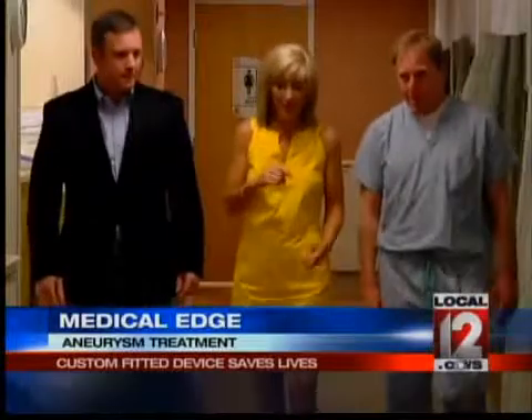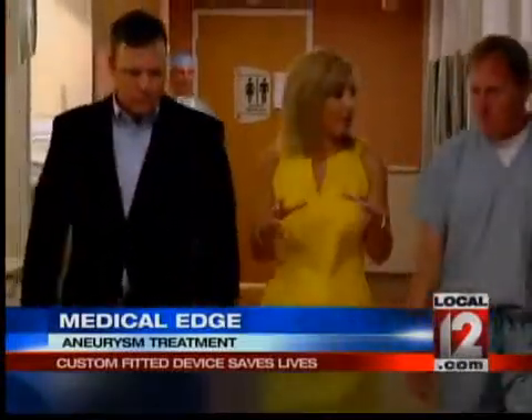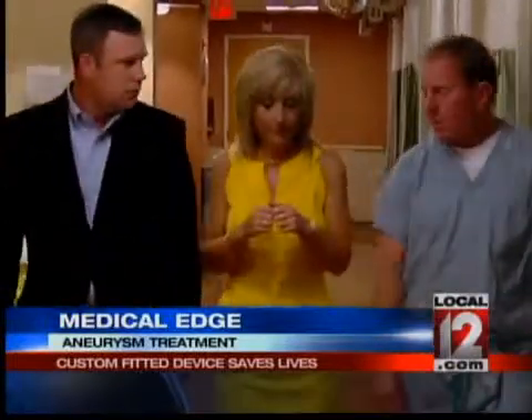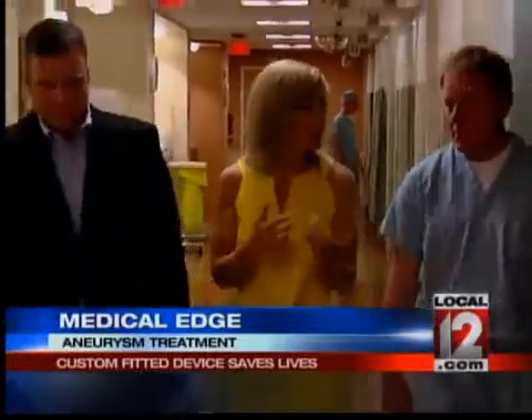But Satkamp did survive thanks to a team of top-notch vascular surgeons. Dr. Matthew Reck and Dr. Patrick Muck are among the first in the country to use a new stent graft, as it's called.